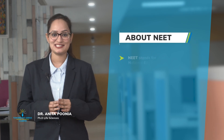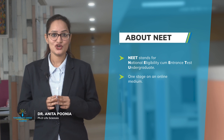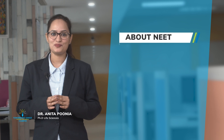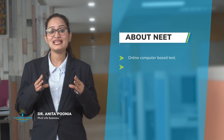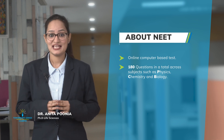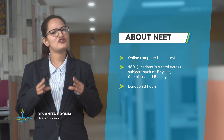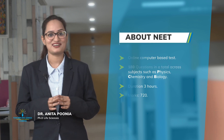NEET stands for National Eligibility cum Entrance Test for undergraduates. It is conducted in one stage on an online medium — it is an online computer-based test. It consists of 180 questions in total across subjects such as physics, chemistry, and biology, to be answered in a maximum of 3 hours for a maximum of 720 marks.